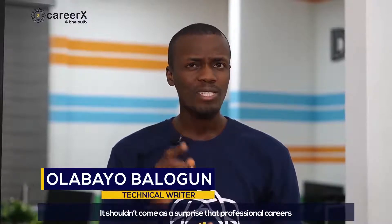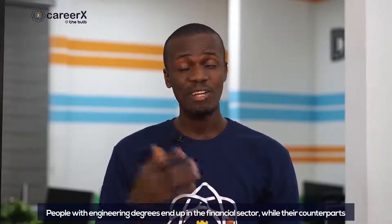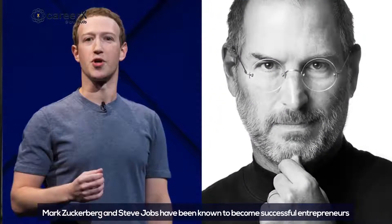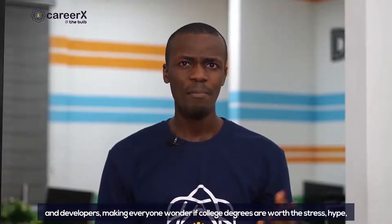Hi guys, my name is Olabaya Balogun and I am a technical writer at Bulb Africa. It shouldn't come as a surprise that professional careers in today's tech-driven world aren't what they used to be. People with engineering degrees end up in the financial sector, while their counterparts with social science and art degrees pick up careers in tech. Likewise, college dropouts like Mark Zuckerberg and Steve Jobs have been known to become successful entrepreneurs and developers, making everyone wonder if college degrees are worth the stress, hype, and cost.